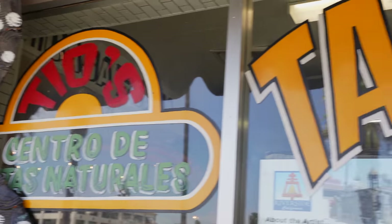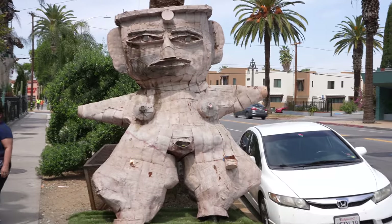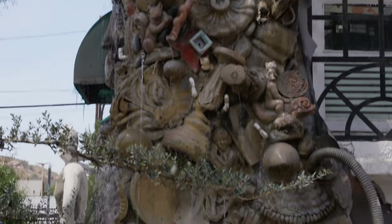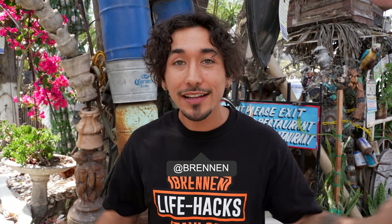What's up guys, welcome to Weird Eatery, my name is Brennan Taylor, thank you for coming back to my channel. Today we are at Tio's Tacos. This place is one of the weirdest places I have ever seen — if you just look around there's all this art made out of scrap metal and other trash. It's actually really interesting, and they're pretty well known for their tacos too, so let's hop in line and see what their menu's like.